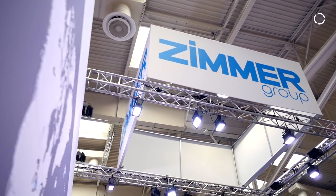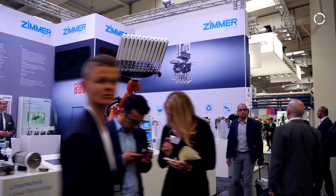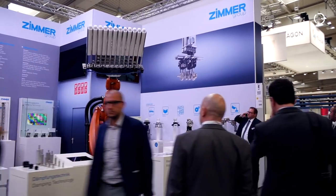Thanks for the question, I appreciate it. Zimmer is a very traditional German company. It was founded in 1980 by two brothers — they still own the company with all the family behind. We are a pure German production company for machine parts and for grippers, by all means. We produce as much as we can by ourselves, so we run a shop floor with 350 CNC machines.